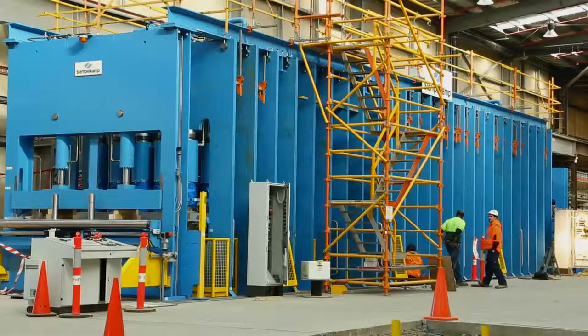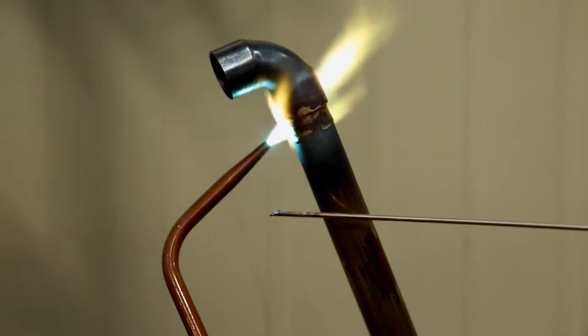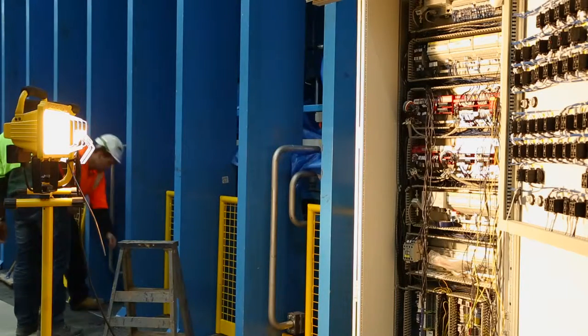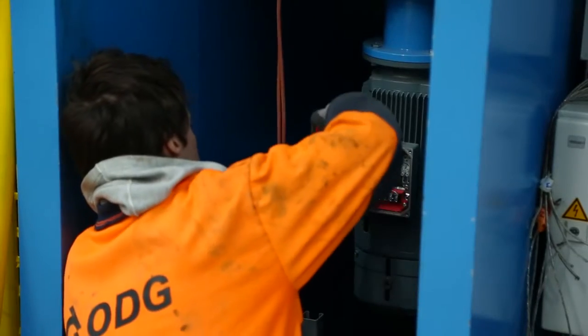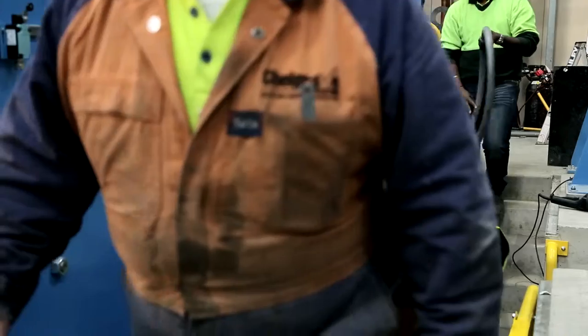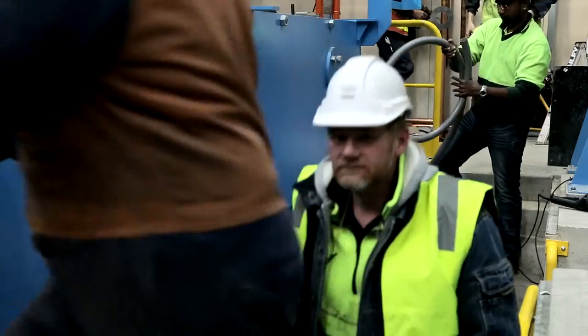The camp press behind me is physically all together — the components are all bolted and welded together. We're at the stage of the electrical wiring, so you can probably see some cabinets open, and the hydraulic and steam piping to the machinery to open and close the large press jaws.